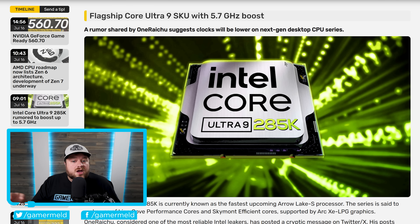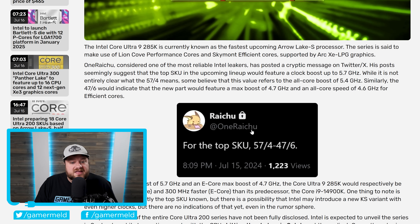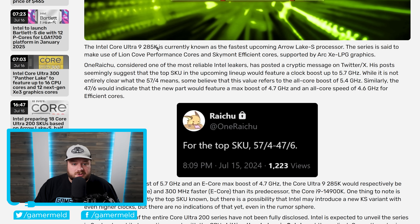Next up is a very interesting story about Intel's next-gen Core Ultra 9 desktop CPUs, specifically the top-end 285K. This comes from well-known leaker Raichu on Twitter. The 285K is Arrow Lake's next-gen fastest desktop CPU and marks the first time Intel is using their new Core Ultra branding for desktop. Raichu leaked details about the chip's clock speeds.